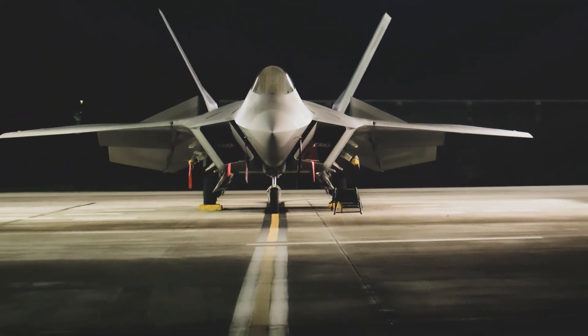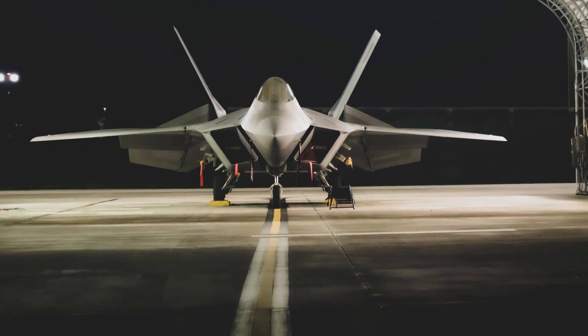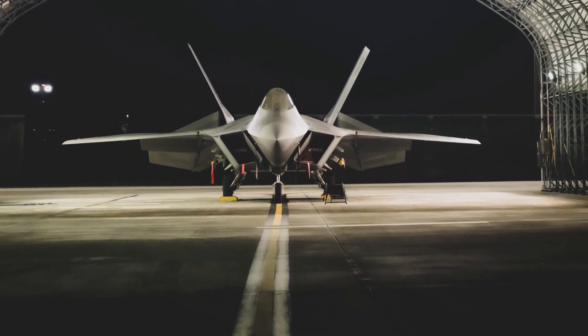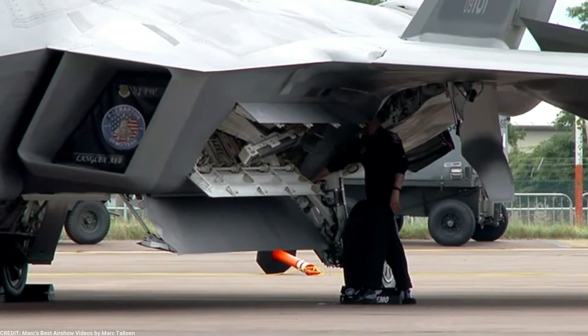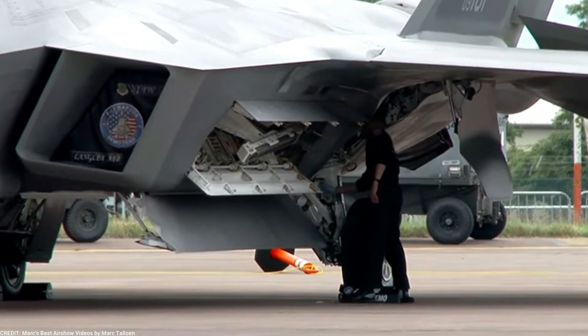The F-22 Raptor is stealthy thanks to its shape, which reduces its radar cross-section, and its coating, which absorbs radar waves. This makes it harder to detect and track by enemy radar systems.